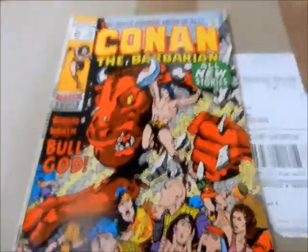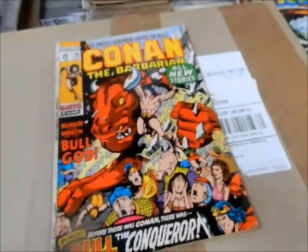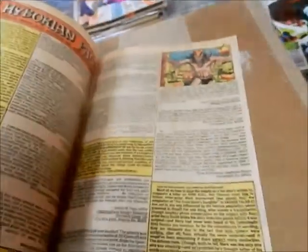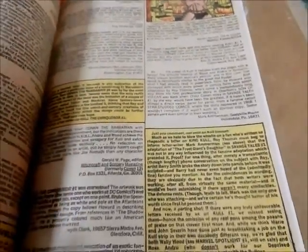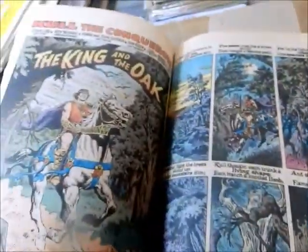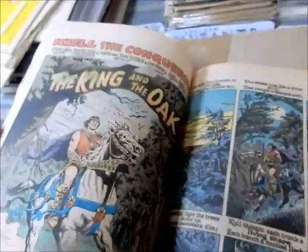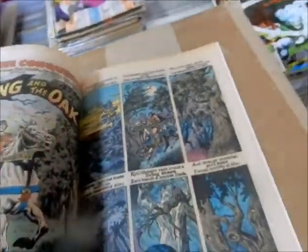Issue number ten — again this is a double-sized issue with two stories. Wrath of the Bull God, and there's a bonus: Call of the Conqueror. This might be one of the first Call of the Conquerors — I'll have to look that up. Looking at the names, I'm not seeing anything jump out. You've got Marie and John Severin, Roy Thomas, and of course Robert E. Howard.